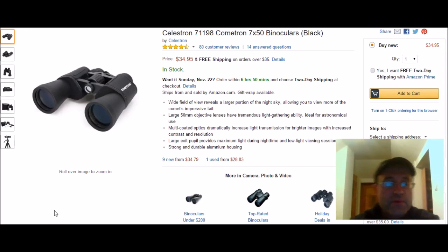Hey guys, this is Peter Mark with Peter's Top 3 Picks, and today it's going to be a real quick video about binoculars. I picked the top 3 best binoculars for stargazing — that's right, stargazing.